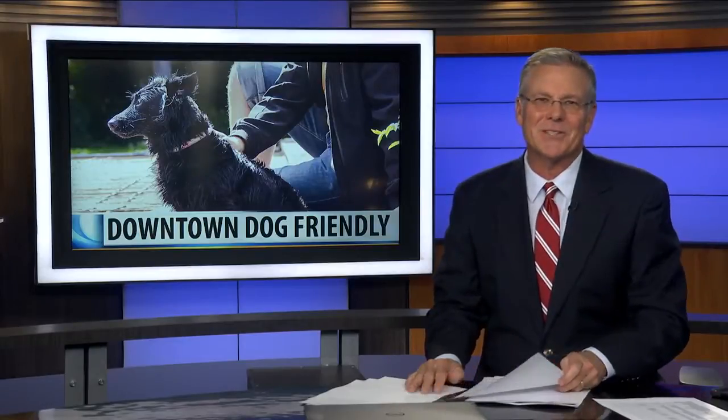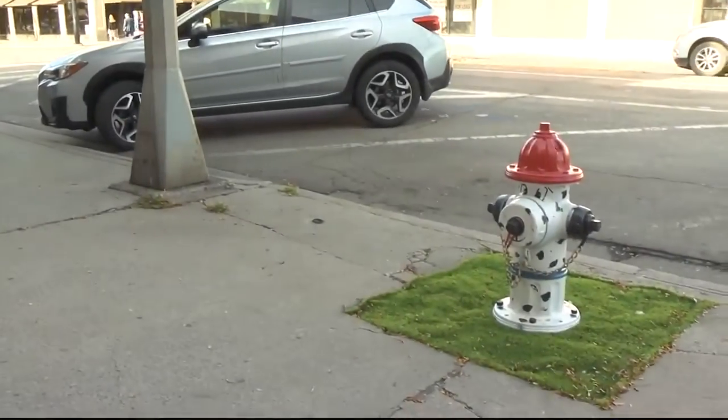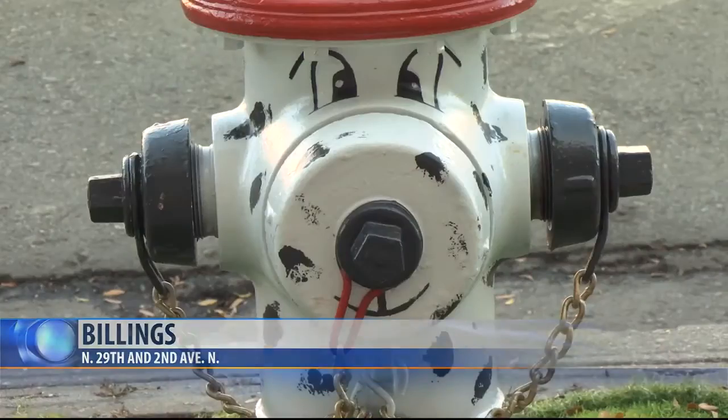Downtown Billings is taking a step towards being more dog friendly. Earlier this week, some AstroTurf and paint was added to a fire hydrant at North 29th and Second Avenue North.